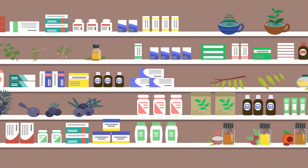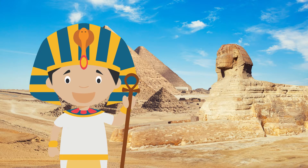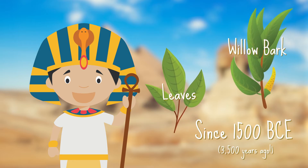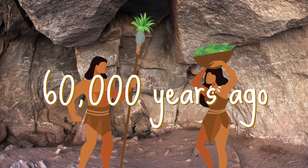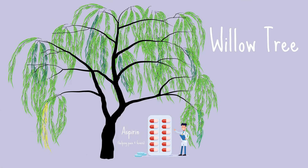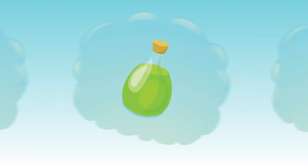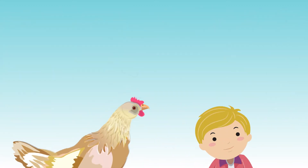People have been using plants as medicine for thousands and thousands of years. Ancient Egyptians used willow bark and leaves as medicine since at least 1500 BCE. There's even evidence that humans were using herbal remedies 60,000 years ago. Today, scientists make aspirin using the willow tree. But how did those people thousands of years ago figure out that plants could be helpful? A lot of learning came from experimenting, but there's also a bunch of things we learned from animals.